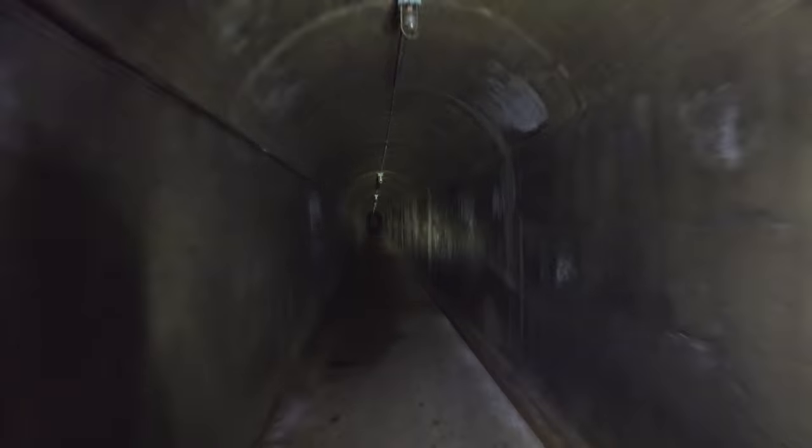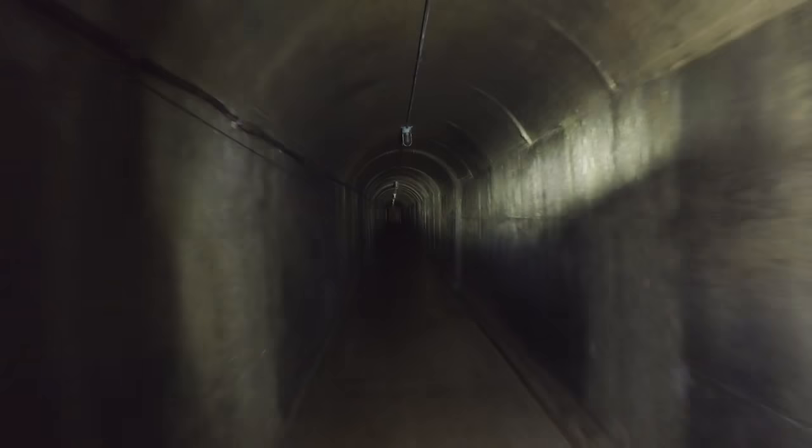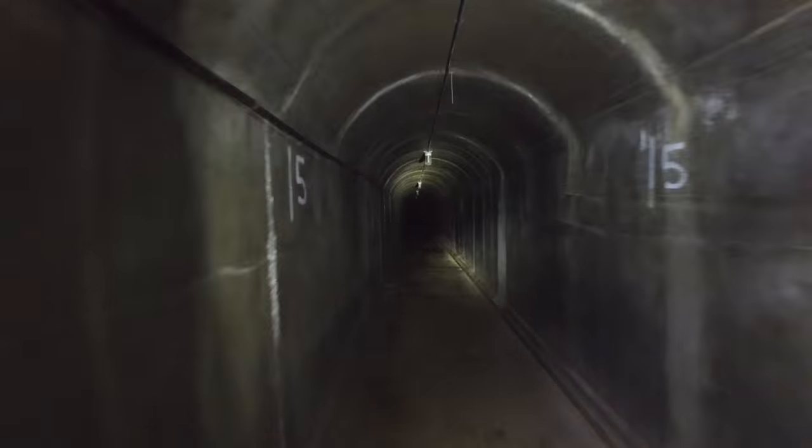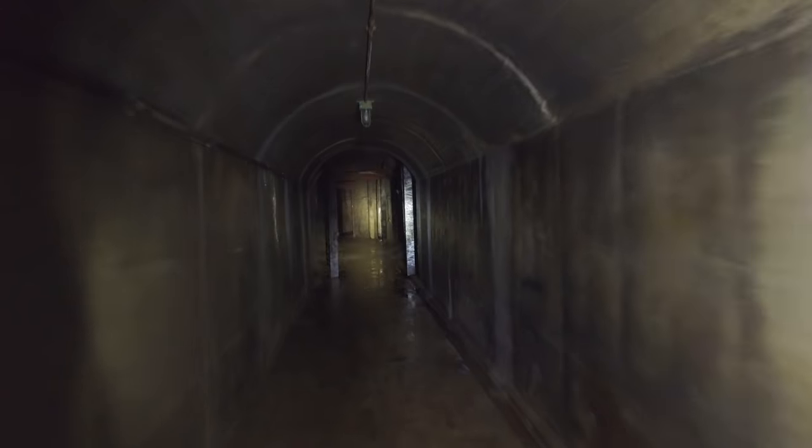There's always a little part of me when we're filming a video that knows I'm recording hours' worth of stuff that no one's going to get to see. So here's some of it. This is behind-the-scenes, so it's kind of how we got in and how we got out.